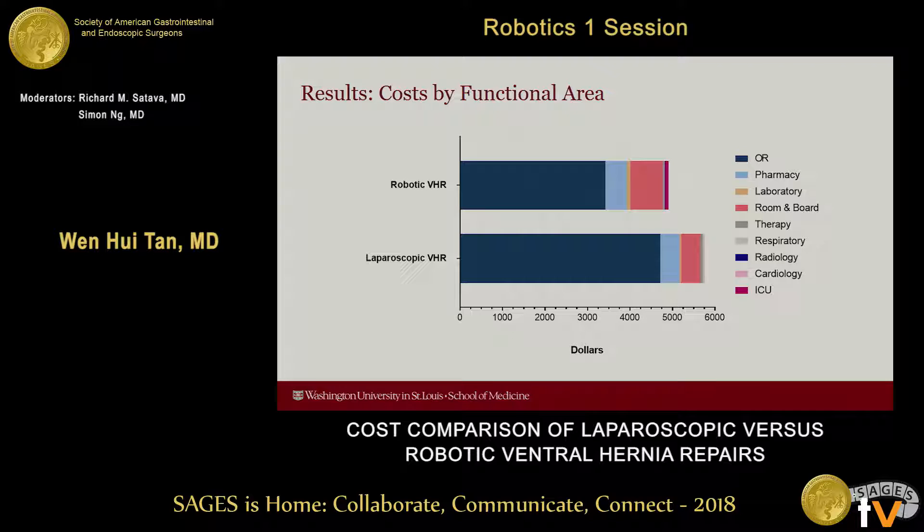What's driving these costs? As you can see from this bar graph, the functional areas driving cost include the OR far and away, and to a lesser extent pharmacy and room and board. The remaining functional areas such as respiratory therapy, radiology, and the ICU make up a small fraction of total costs.